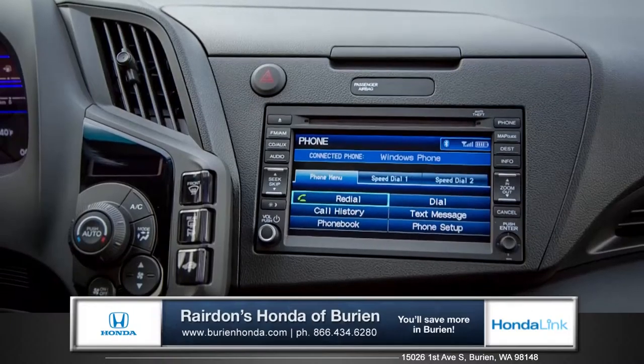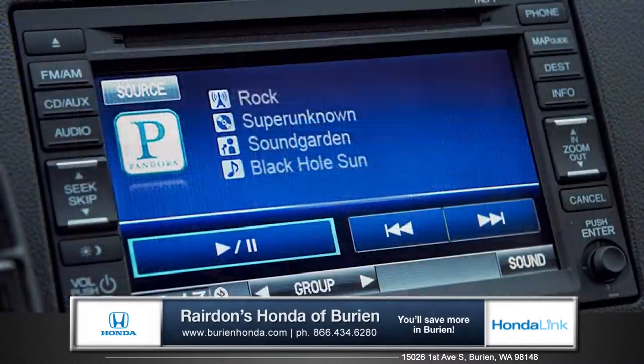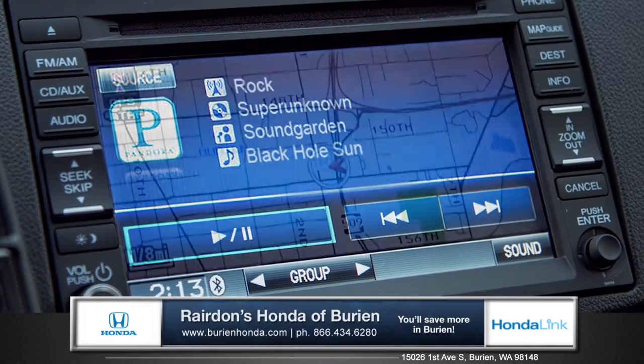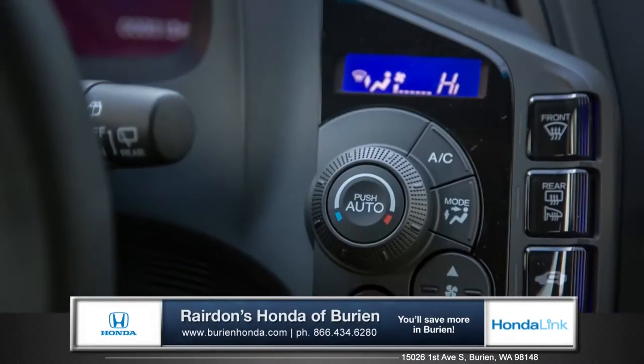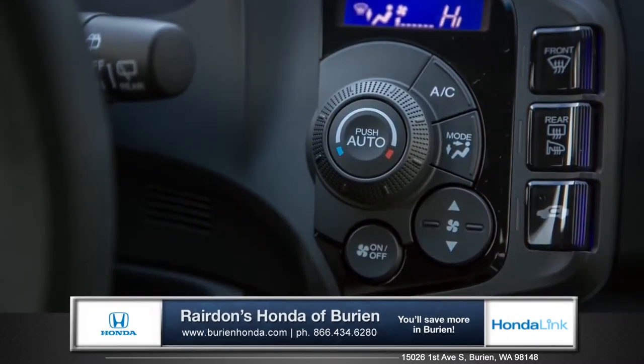The intuitive touchscreen gives you seamless connection to your smartphone with standard Bluetooth hands-free link, plus Pandora compatibility, and even satellite-linked navigation with voice recognition. And with automatic climate control, you can maintain your perfect temperature with just one setting.